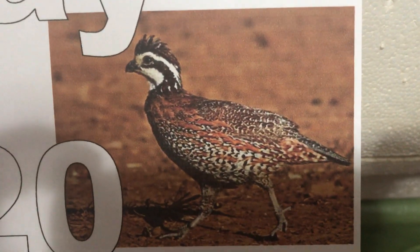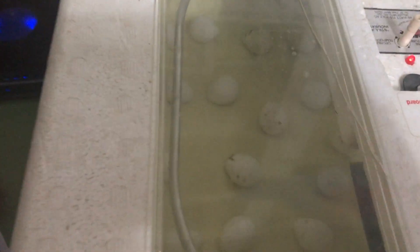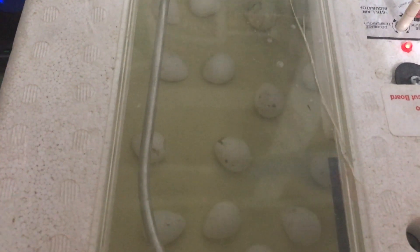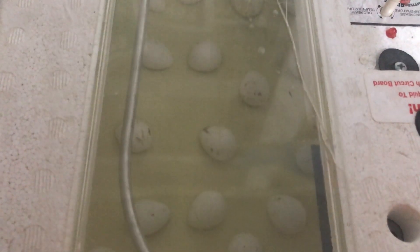This would probably be a male here, and there's not much to report today. We are hoping for a hatch tomorrow. Some quail actually do take 23 or 24 days, but tomorrow is day 21, and that's when the quail from these parents generally hatch.